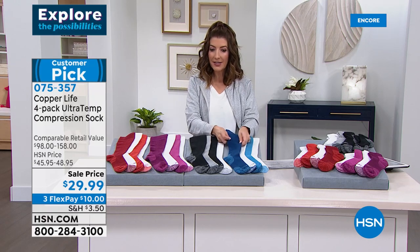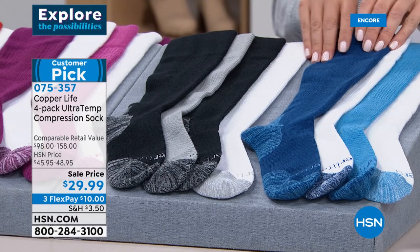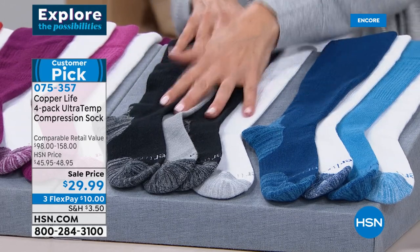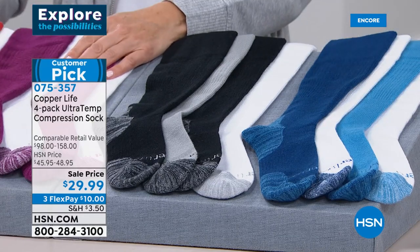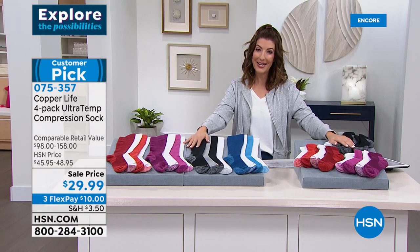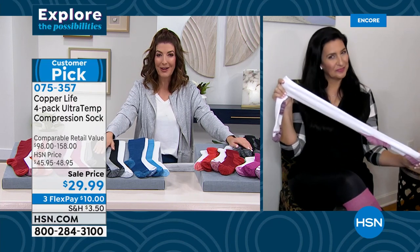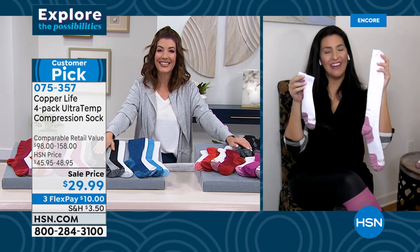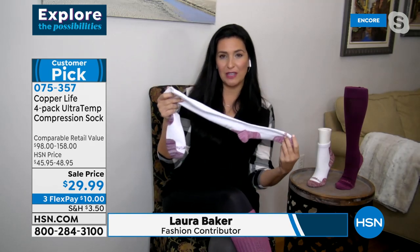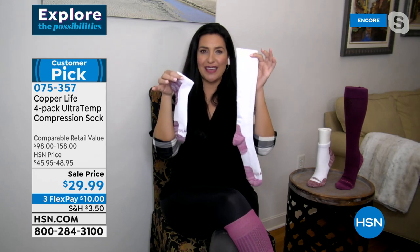Laura Baker is here to tell us about Copper Life by Tommy Copper. There's a reason why these come back year after year and are a customer pick. So many times compression socks — you would pay this price for one pair, but you're getting a set of four. These are energizing socks, not an average sock. Yes, they're moisture-wicking with odor control, but beyond that they're actually going to help relieve the aches and pains and muscle soreness in your legs. Are your feet swelling? Do they feel heavy? Are you achy? This will help your feet and legs feel better. They're also proven to help reduce recovery time of your muscles.